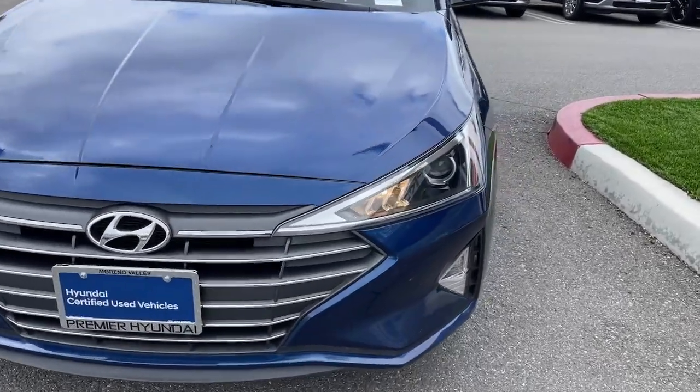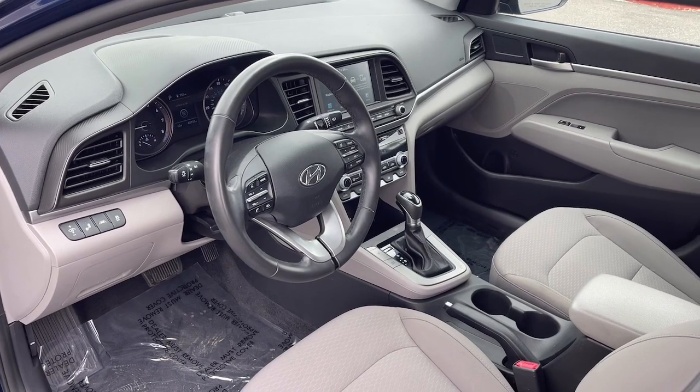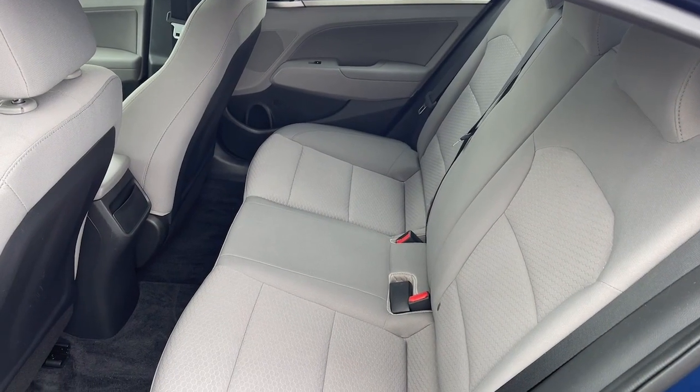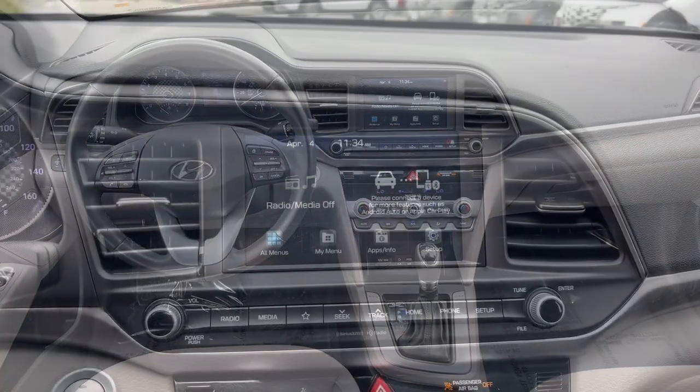These are just some of the great options this vehicle comes with: Apple CarPlay and/or Android Auto, Moonroof, Keyless Entry, Backup Camera, Heated Mirrors, Satellite Radio, Aluminum Wheels, Heated Front Seat, Alarm, and Electronic Stability Control.